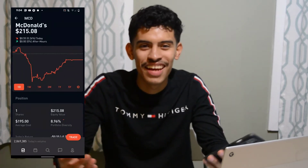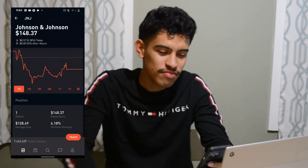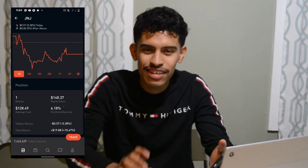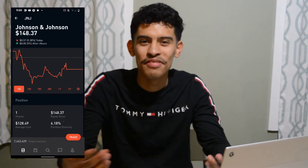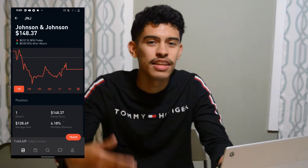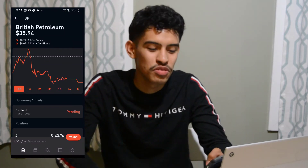Next we have McDonald's — total return of twenty dollars and eight cents with one share. Everyone has a love-hate relationship with McDonald's but you can't deny it does pretty well and it's not going away anytime soon. These are stocks I believe in. Next we have Johnson and Johnson — everybody knows the commercials, they've been great with their dividend, paying it out and increasing it. One share with a total return of nineteen dollars and eighty-eight cents.